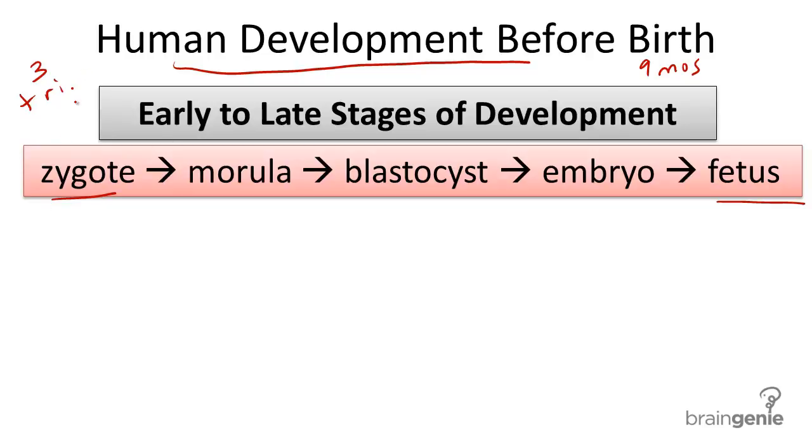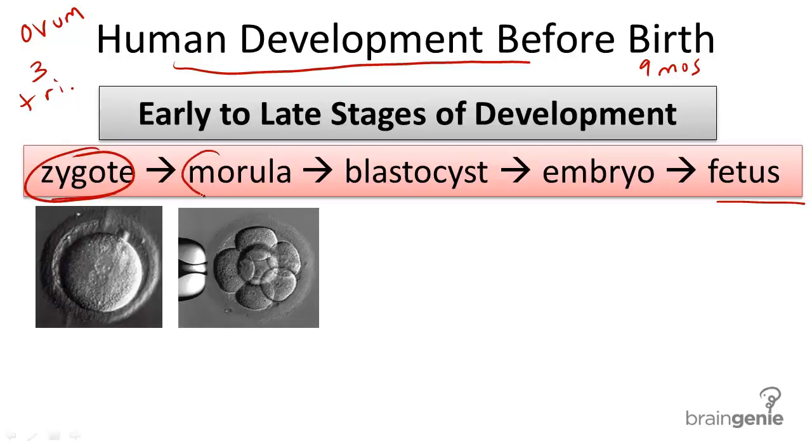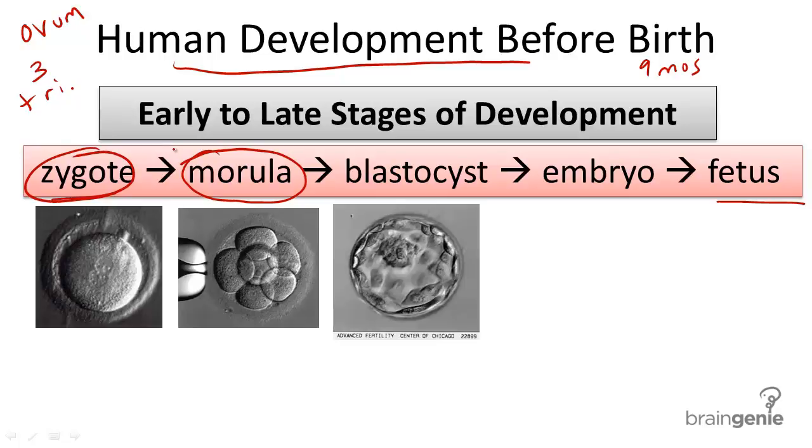Once an ovum, or a female sex cell, is fertilized, it is called a zygote. After about three days, the zygote has divided into a ball of cells by mitotic division, and is called a morula. From a morula, the solid ball of cells develops into what's called a blastocyst, which has a hollow cavity inside.